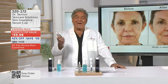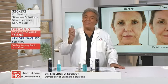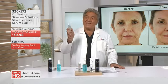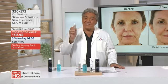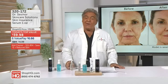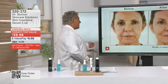Thanks, Erin. I'm so happy to be back — it's been a while. There's nothing like showing the results and the proof. When you get Skin Insurance Serum home, I want our customers to see what they can achieve with three or four drops a day for 60 days. Let's take a look at the results.